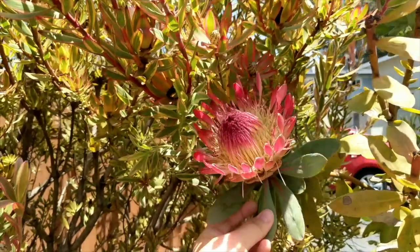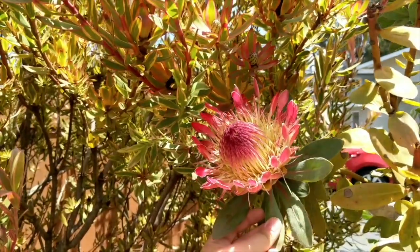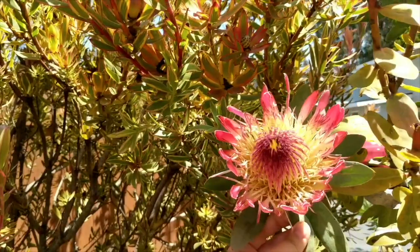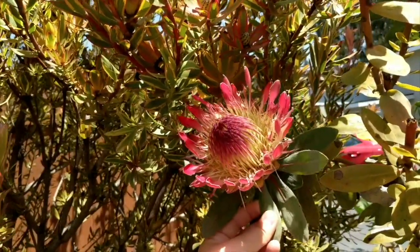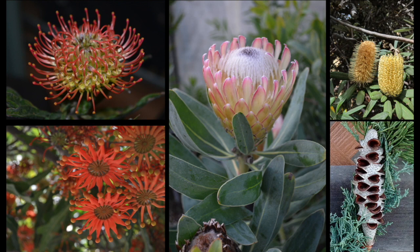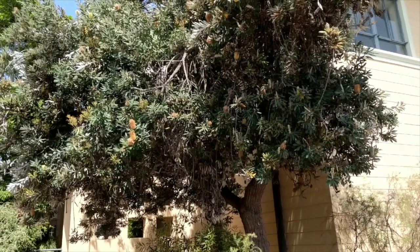Another family of flowers commonly pollinated by birds is the Proteaceae, which is restricted to the southern hemisphere. This species is the king protea, which is native to South Africa. King proteas are pollinated by sugar birds and sunbirds, which are attracted to their nectar.